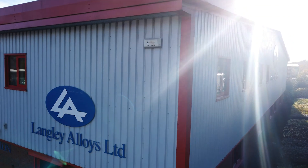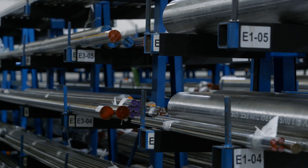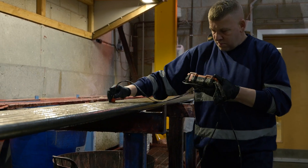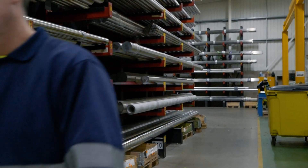As a business we've been focused on the supply of high performance stainless and nickel alloys for many many years. We've got lots of experience, lots of knowledgeable colleagues, and we've got three metallurgists within the business. We can easily translate the difficult part of a customer's requirements and specification into a simple order.